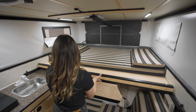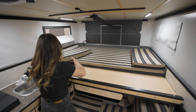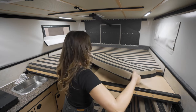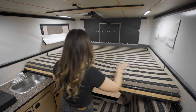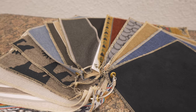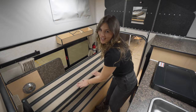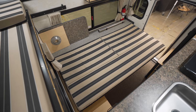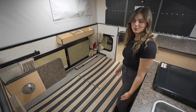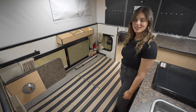This model has a pullout queen size that can be extended into a king size bed so that you can sleep in any direction. For mattress and seating covers, there are several fabric designs to choose from. Here's the rollover couch in action, and behind it you can see the collapsible table that you can use both inside and outside of the camper.